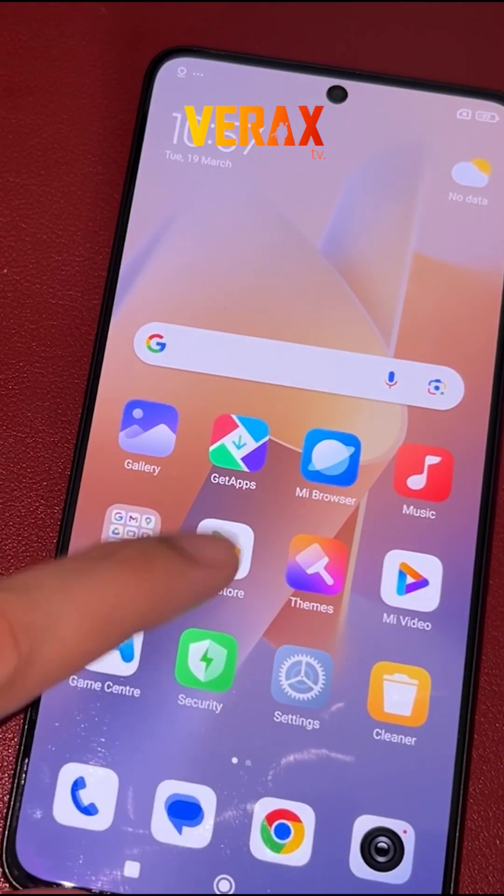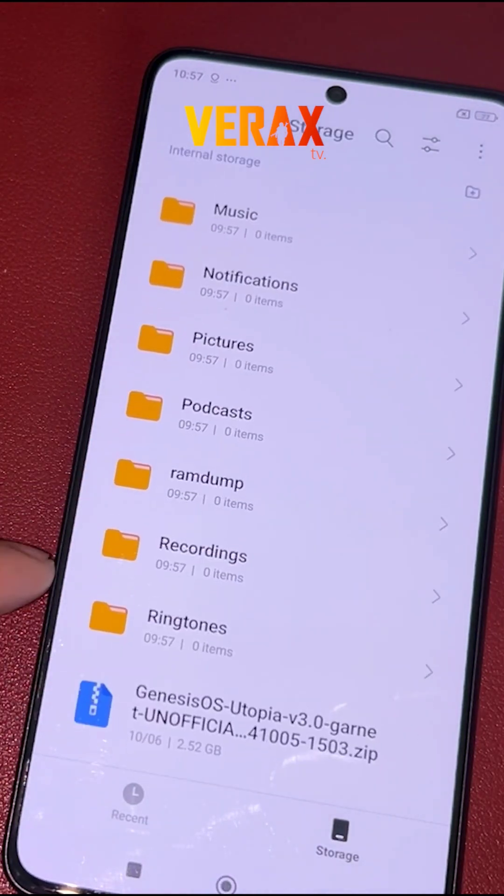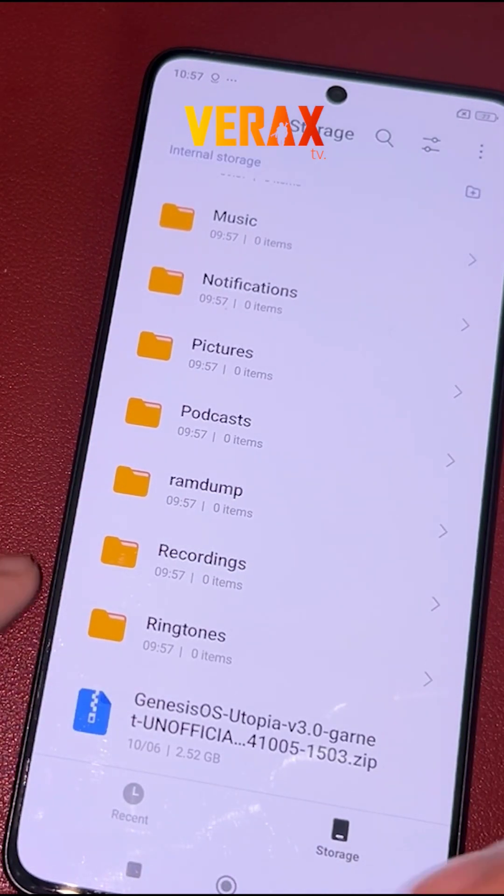To install Genesis OS ROM to your Redmi Note 13 Pro 5G, you need to download this flashable file and save it in your internal storage.